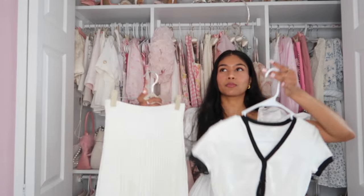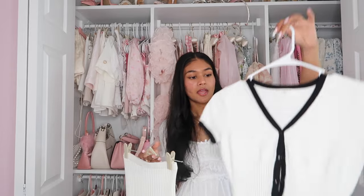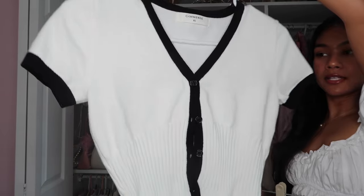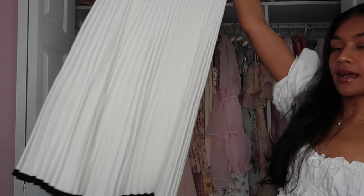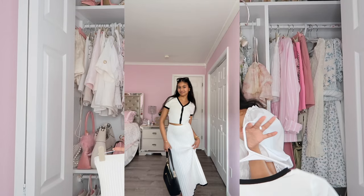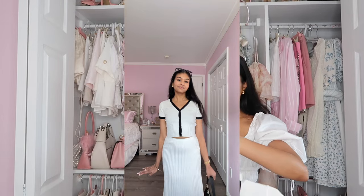The next set I have is this knit set. I feel like it'll be more of an early fall set, but it's still so cute. It has this little button-up cardigan knit top and then the matching midi skirt. It's giving old money vibes — I'm honestly here for it. I think I'm going to save this for early fall.